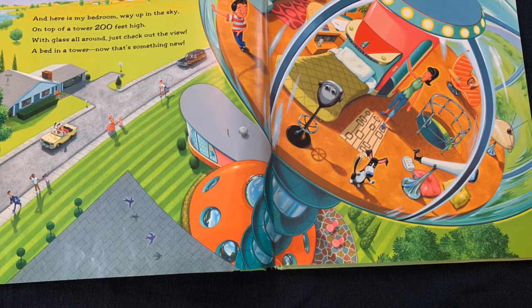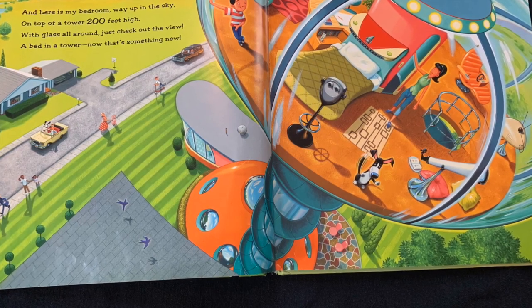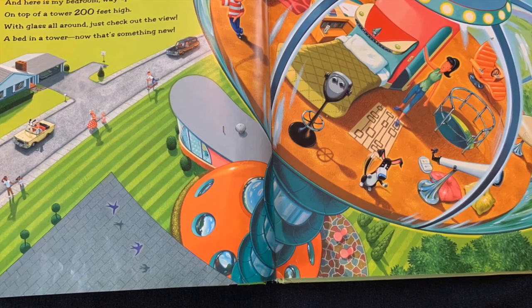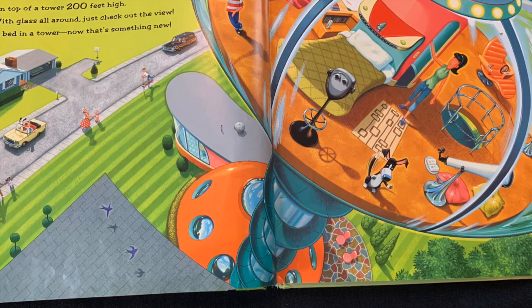And here is my bedroom, way up in the sky. On top of a tower 200 feet high. With glass all around, just check out the view. A bed in a tower? Now that's something new.